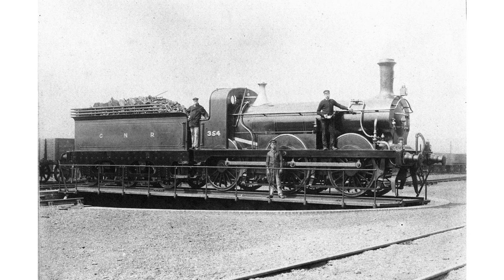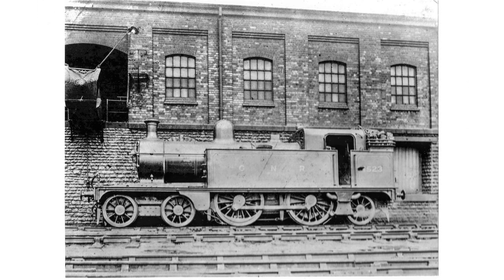Six-coupled freight engines, like this Stirling goods design, formed the mainstay of Colwick's allocation in the late 19th century. In around 1900 the Great Northern built a coaling stage capable of replenishing multiple engines at once, from elevated wagons discharging into chutes. Just before the Second World War, the Great Northern's successor, the LNER, modernised the shed and built a 100-foot tall automated coaling tower nicknamed the Cenotaph.